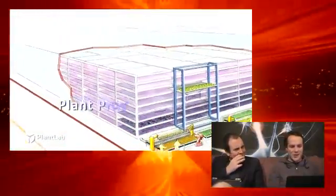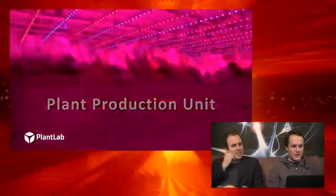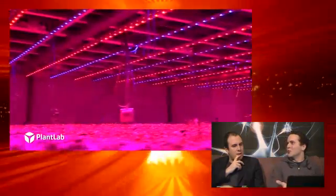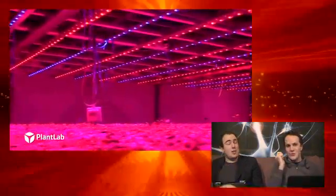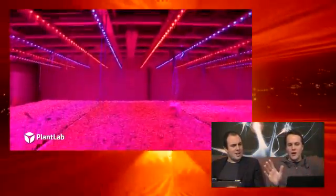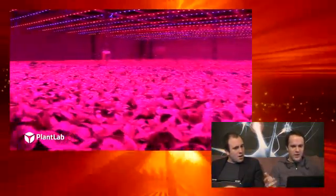So it's like growing in red and blue rooms. There's a video here that I'll play as we go along — I'll turn the volume off. They've clarified: no white light at all. Just red and blue LEDs, no white light.